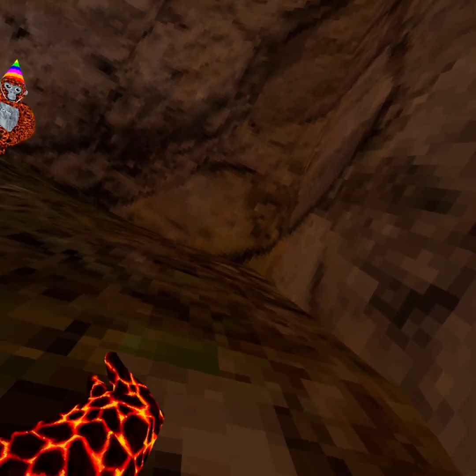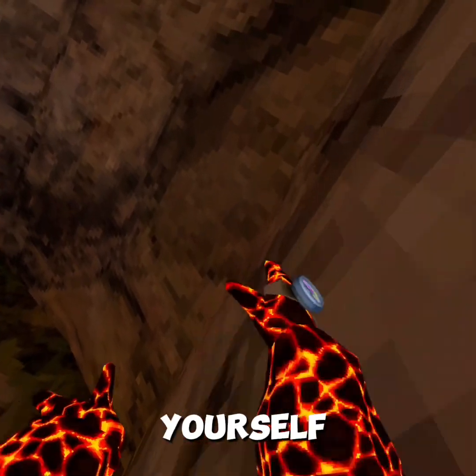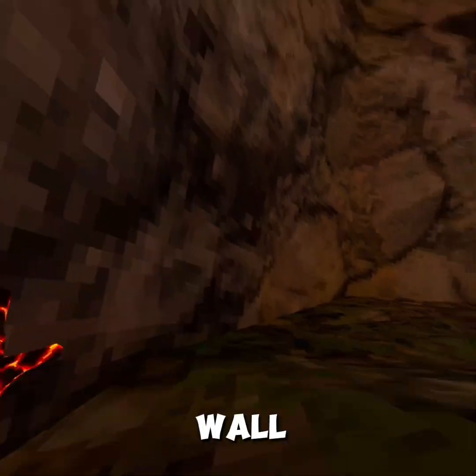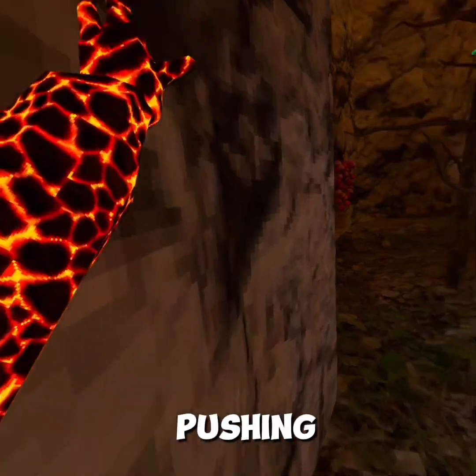Next is wall run. Wall run is pretty much just pushing yourself up and over the wall. You kind of just keep pushing.